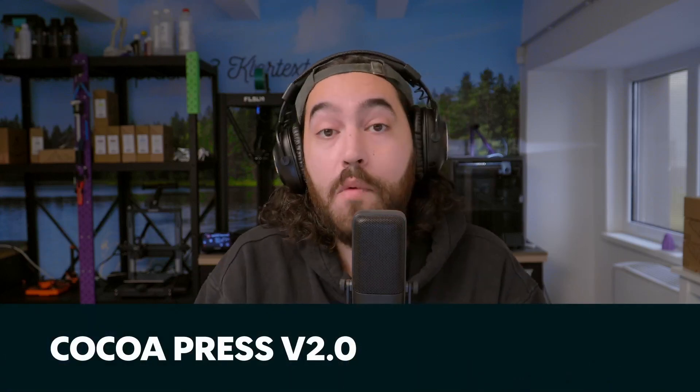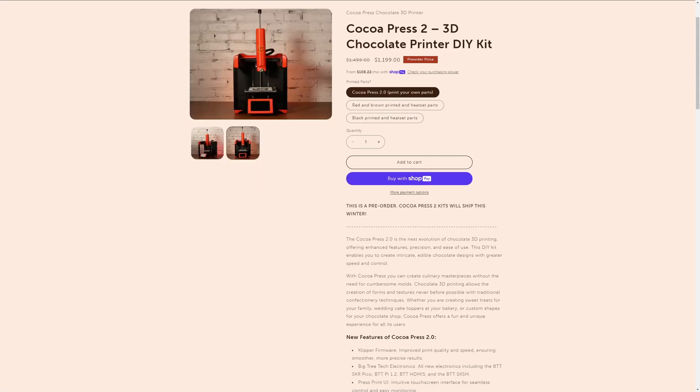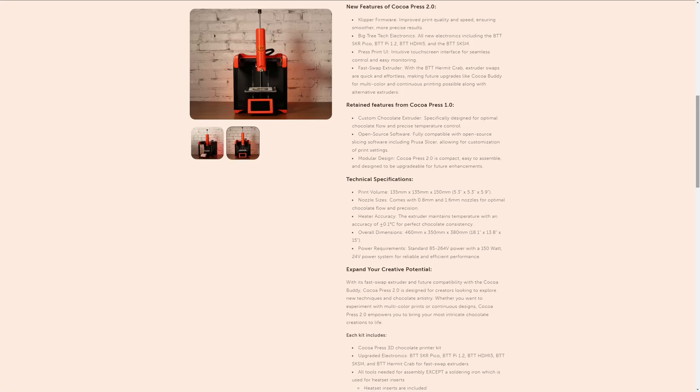Last but certainly not least, CocoPress have released their version 2, which now uses Klipper. In their older version they had a Marlin-based system which made configuration and modding less easy. Now with Klipper on these printers we have easy modification, easy profile changes, and a fancy new UI with a big touchscreen. They are using the BTT Hermit Crab to enable quick toolhead changes, with an add-on called the Coco Buddy releasing with version 2. The Coco Buddy is externally heated, so you just take it off, replace the toolhead, and have new materials and new colors. Because it's externally heated there's no wait time — just put it on and continue printing. Very, very cool. I'm looking forward to this one.